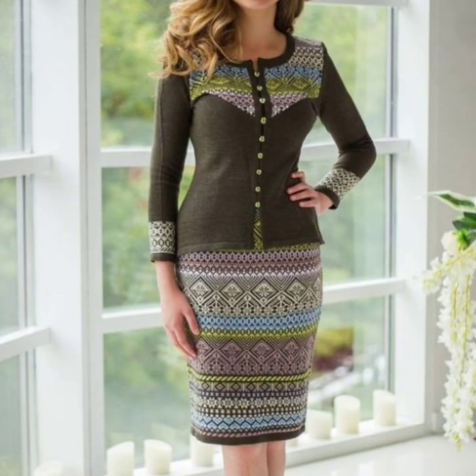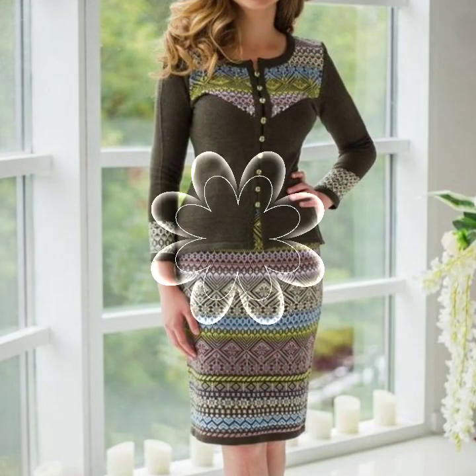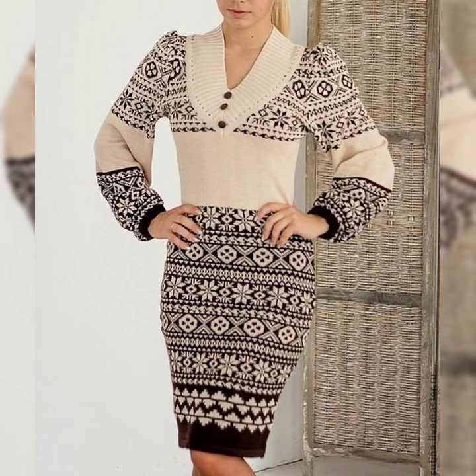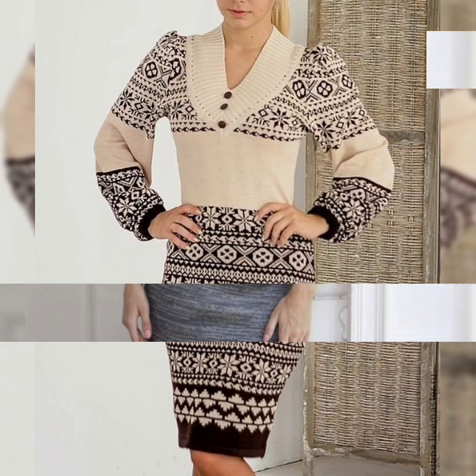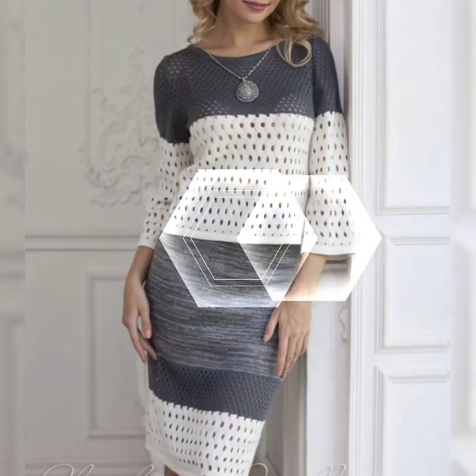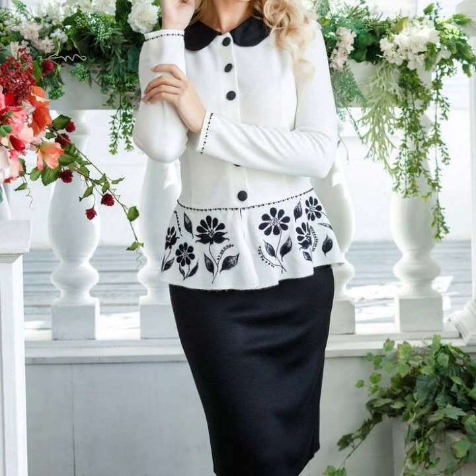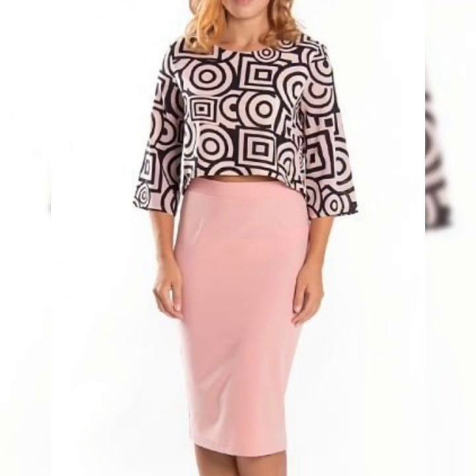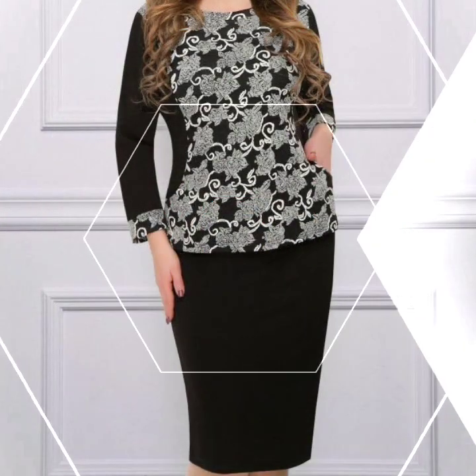If you are loving these beautiful, gorgeous, and eye-catching designs of winter wear body contrast, just keep on watching this video, and many more beautiful designs and ideas will be explored in this video. I hope that you are going to love these collections and find them very helpful for you.